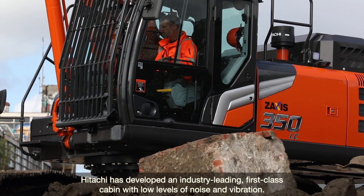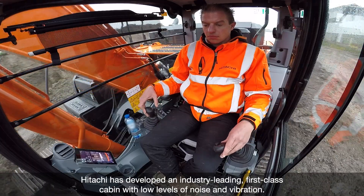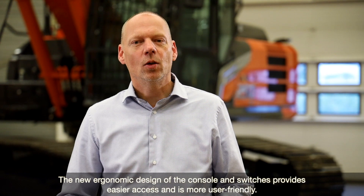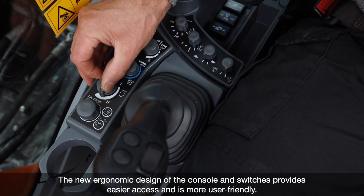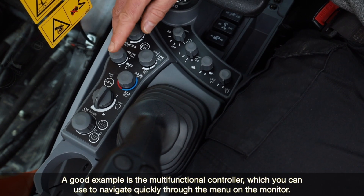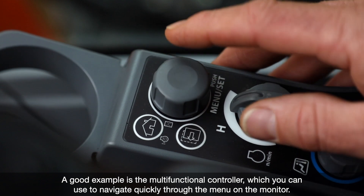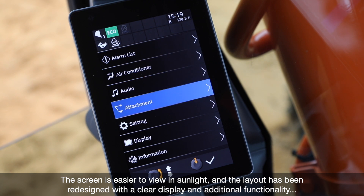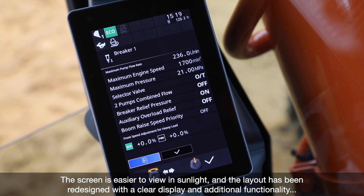Hitachi has developed an industry-leading first-class cabin with low levels of noise and vibration. The new ergonomic design of the console and switches provides easier access and is more user-friendly. A good example is the multifunctional controller, which you can use to navigate quickly through the menu on the monitor. The screen is easier to view in sunlight and the layout has been redesigned with a clear display and additional functionality.